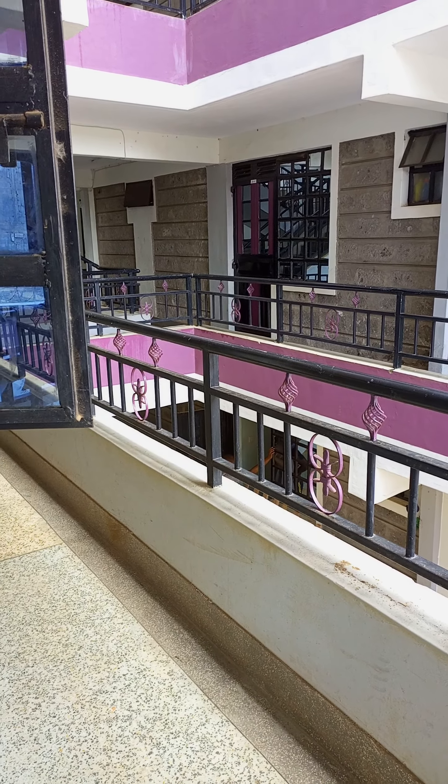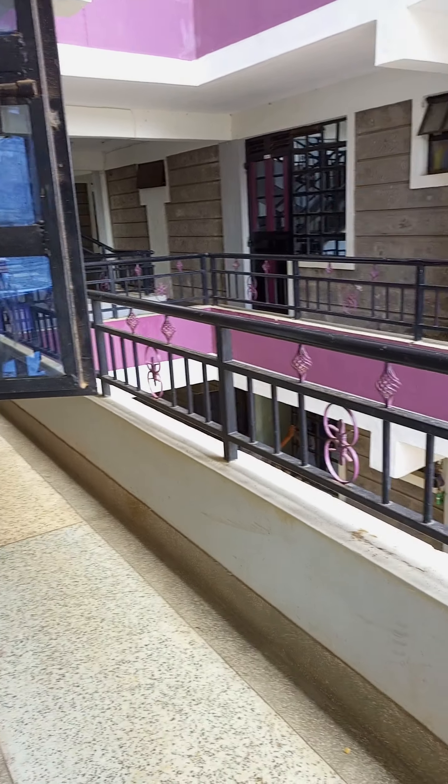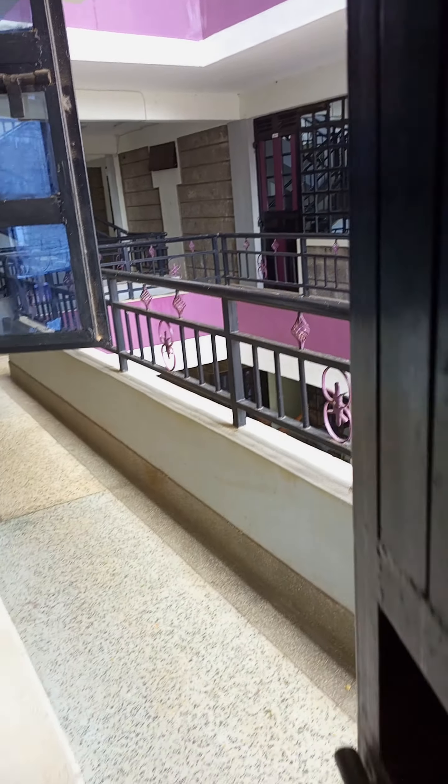Hi guys, welcome back to my YouTube channel. Today I'm going to take you for a house tour — a bedsitter house tour. This is the door, this is where I enter from the outside to the house.